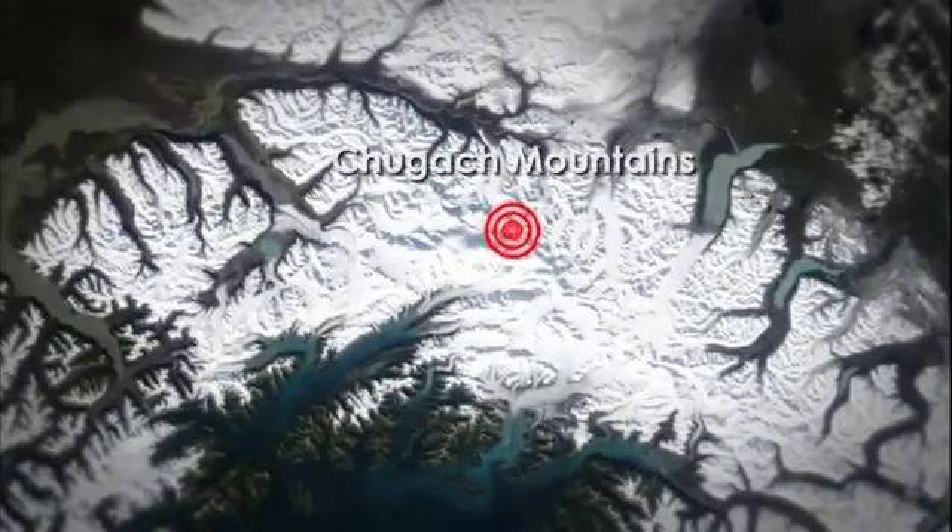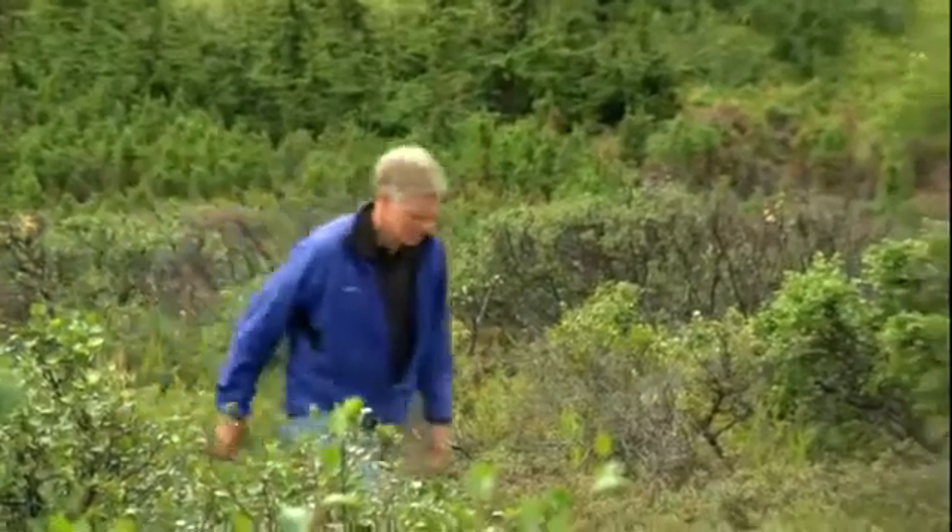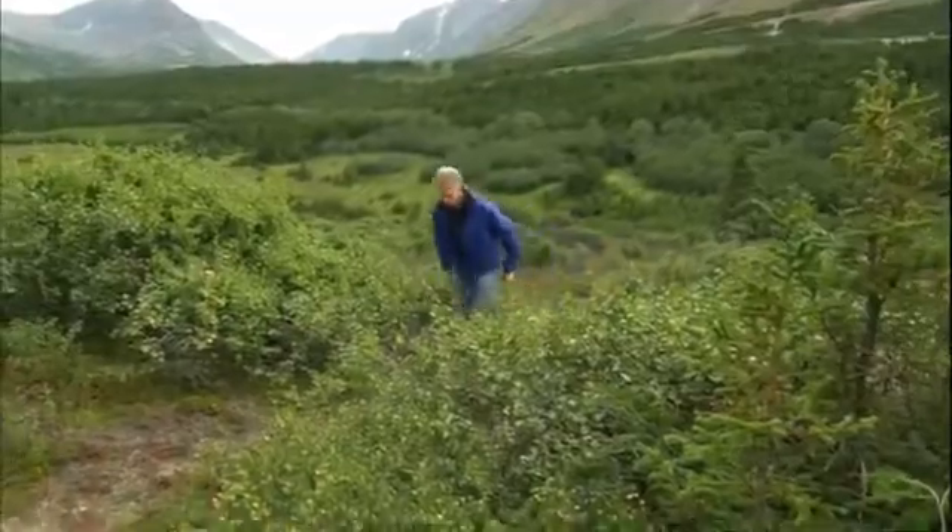To find out, the investigation heads for Alaska's Chugach Mountains, where the research begins with an analysis of the local rocks.